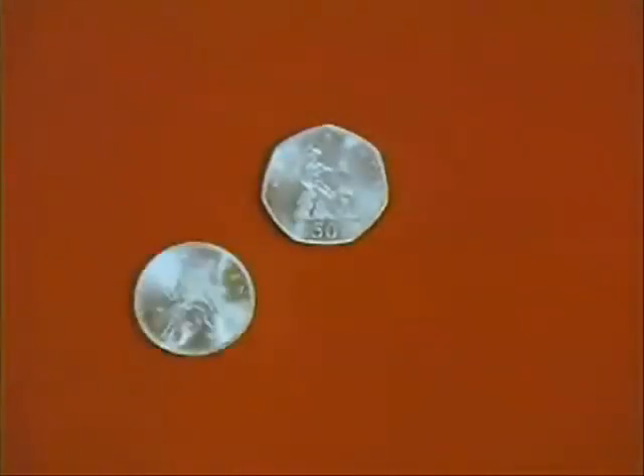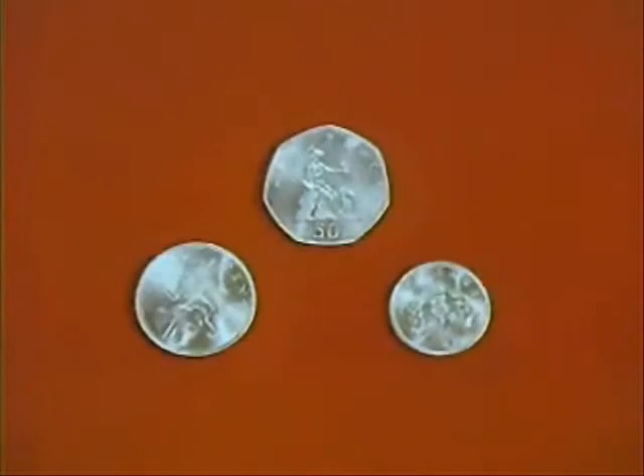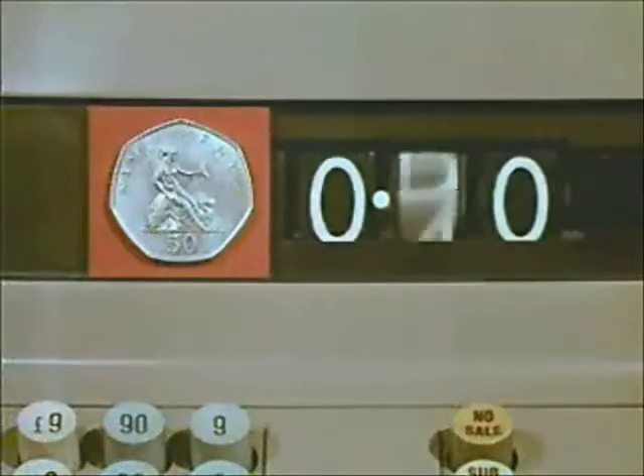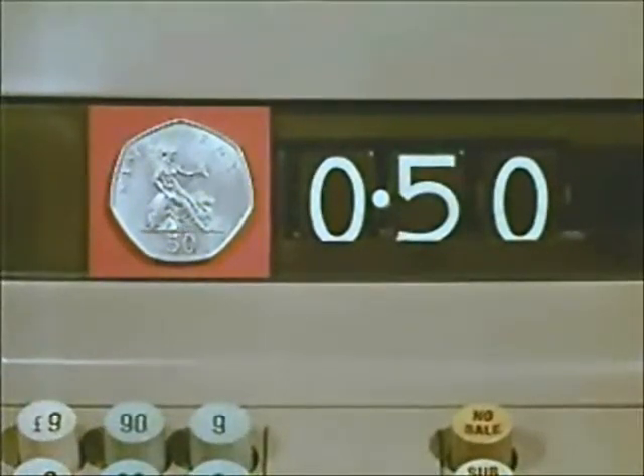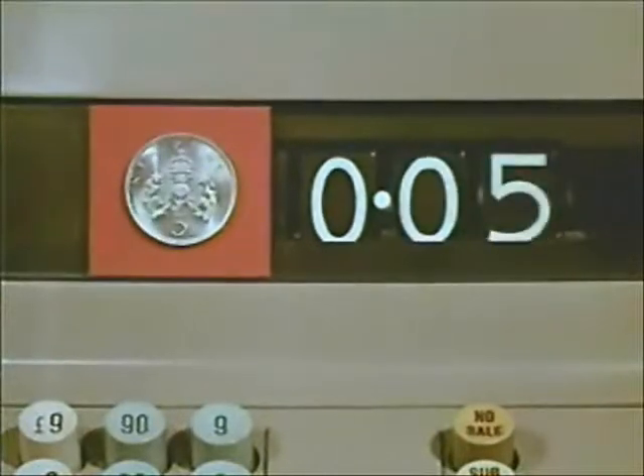Here are the new coins, six of them. The three silver ones are already in use. The 50 new pence equal to ten shillings, the ten new pence equal to two shillings, and the five new pence equal to one shilling.